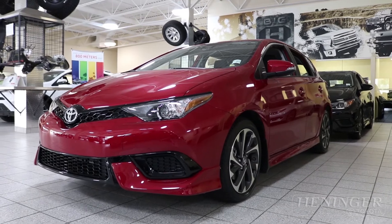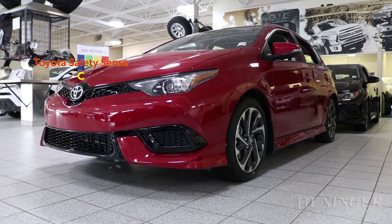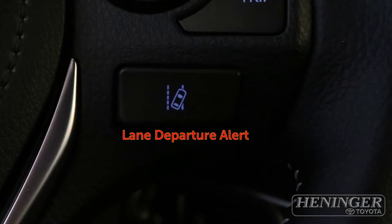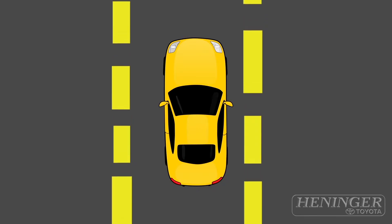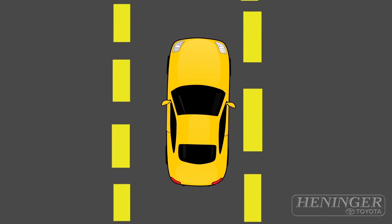In the vehicle, all Corolla IMs come with Toyota Safety Sense C. This features Lane Departure Alert, which gives you a warning if you're deviating from the lane you're driving in at a speed of 50 km/h or above, as long as the lane is visible.